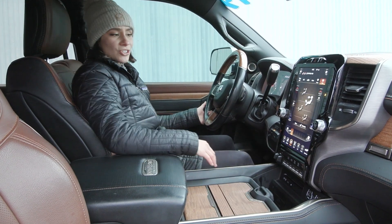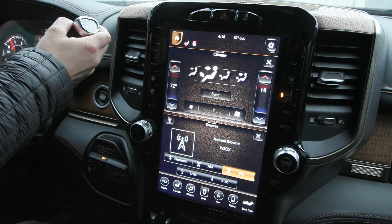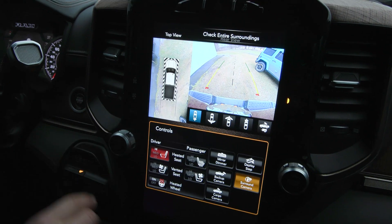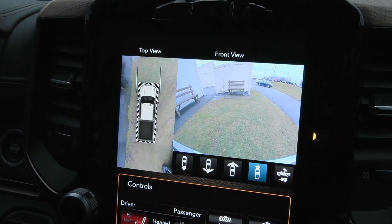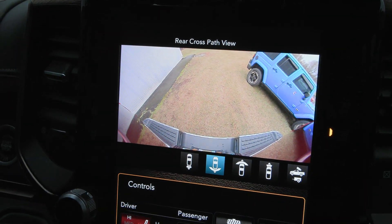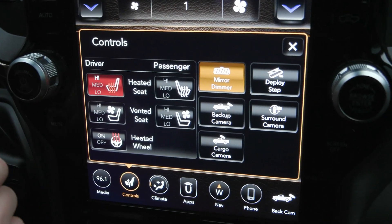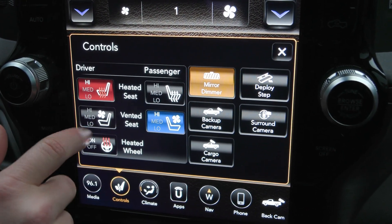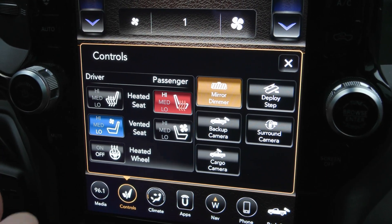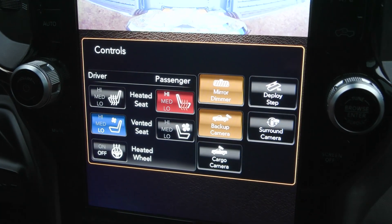You have built-in navigation, and when you put your gear into reverse you'll see the reverse camera with 360-degree view, with different options to adjust which angle you'd like to see. Seat controls also show up on screen, giving you passenger and driver controls for ventilated and heated seats with high, medium, and low settings. You also have a heated steering wheel and many other apps, including Apple CarPlay and Android Auto when you connect your phone.